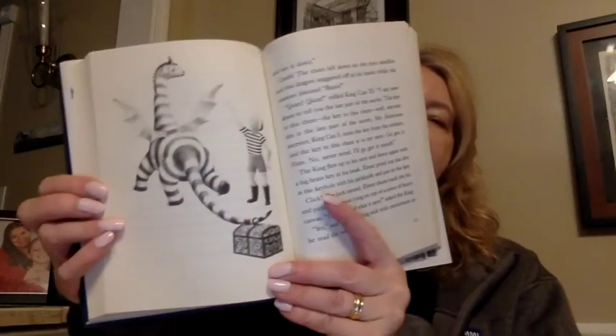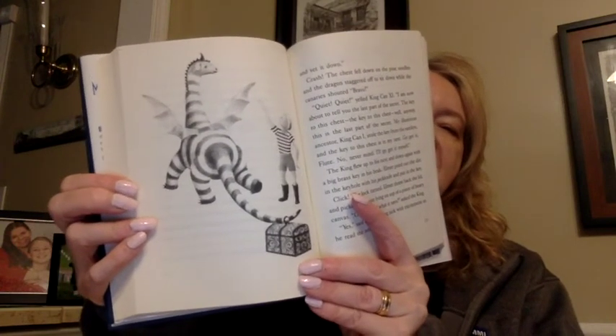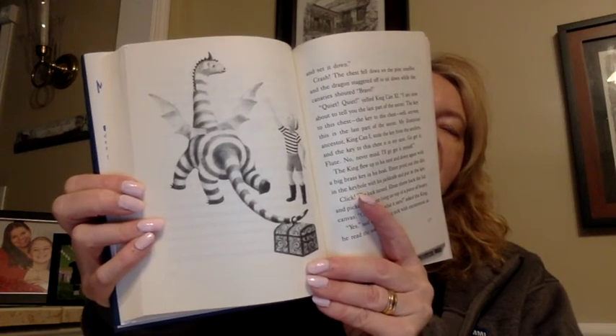Far enough, yelled Elmer. Now walk around and set it down. And there's Elmer and the dragon and the chest is in the dragon's tail — see the ring around his tail? Crash! The chest fell down on the pine needles and the dragon staggered off to sit down while the canaries shouted, Bravo!